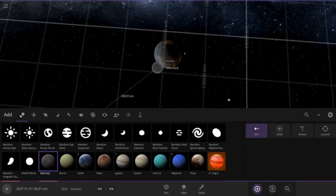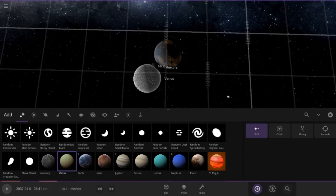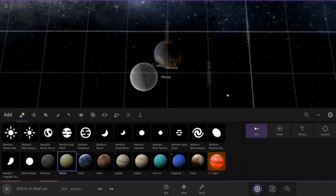So let's put Mercury here, then Venus is next... and Mars — oh gosh.